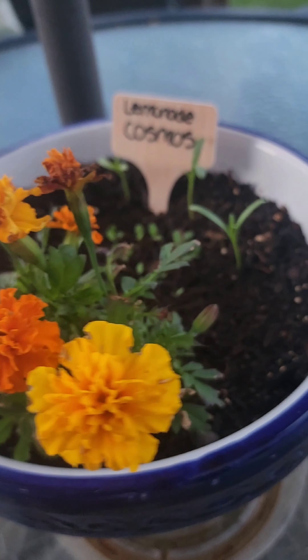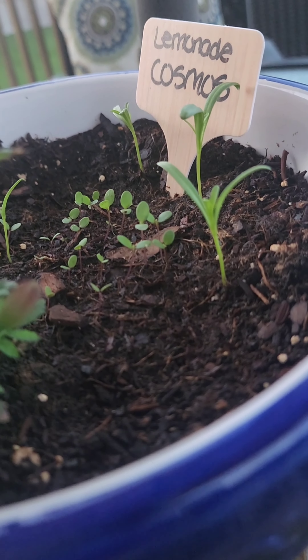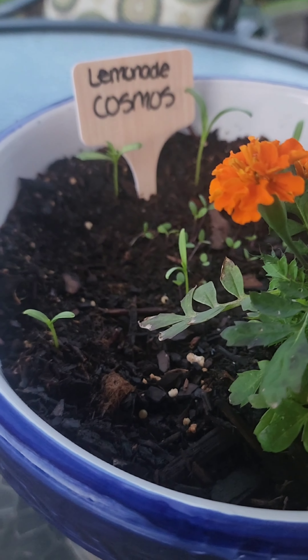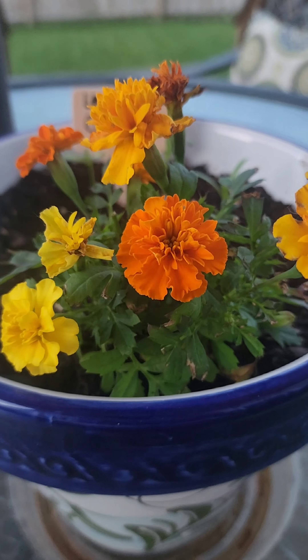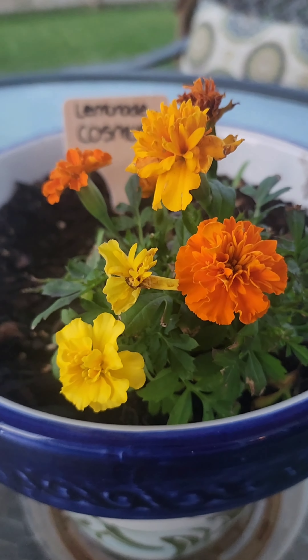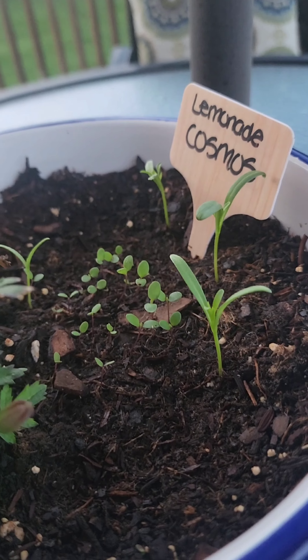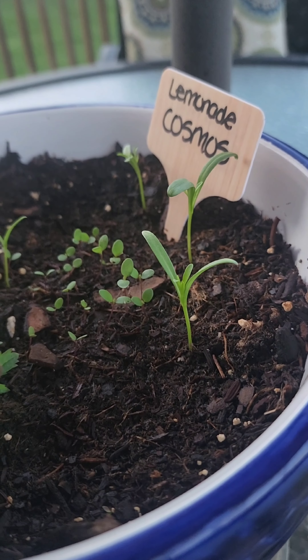Look at these lemonade cosmos! This is after a week and a half! Oh my gosh! And let's hear our marigolds — they help protect the plant and repel against pests. All these have to have marigolds, but look at this! So exciting!